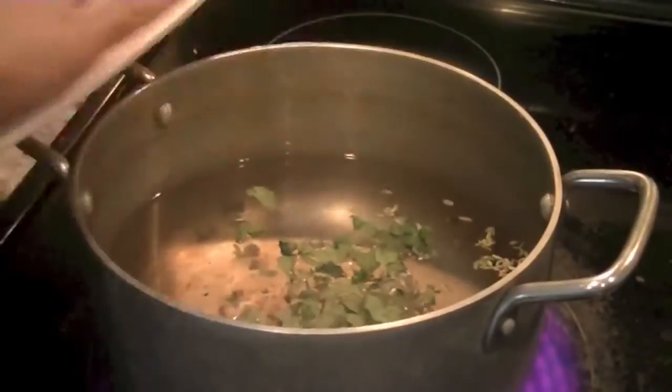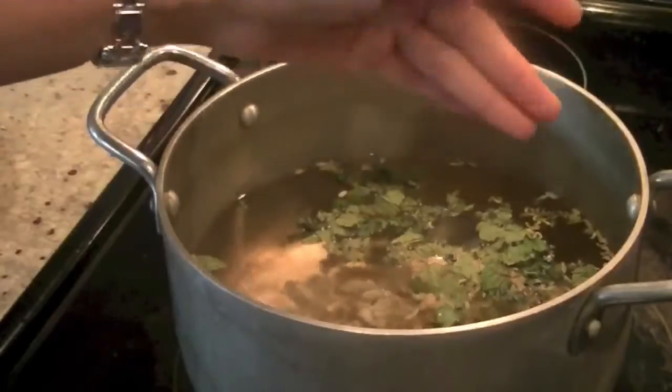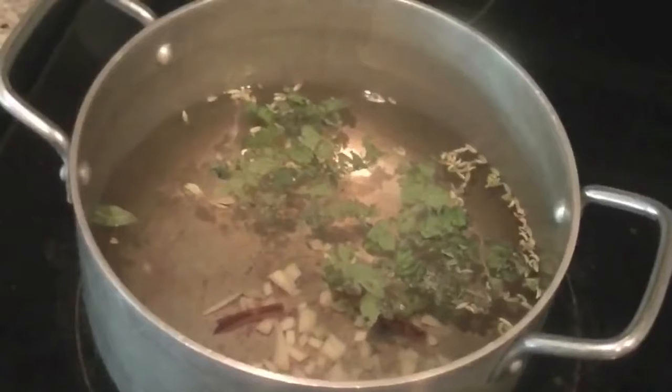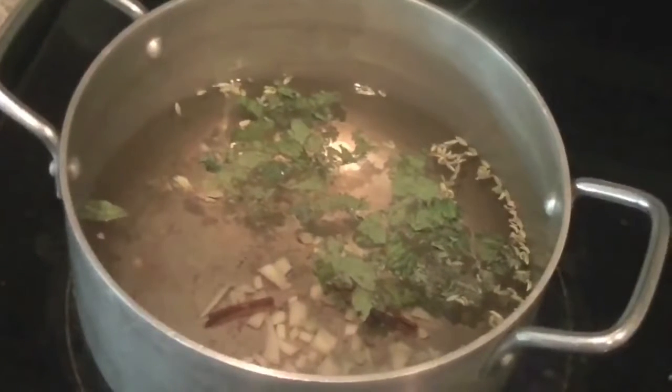Bring 4 cups of water to a boil and reduce it down to 2 cups. Add all the ingredients one by one and let everything brew — take the seeds out of the cardamom, then add ginger, cinnamon, and all the other things. You can also add cloves if you want.